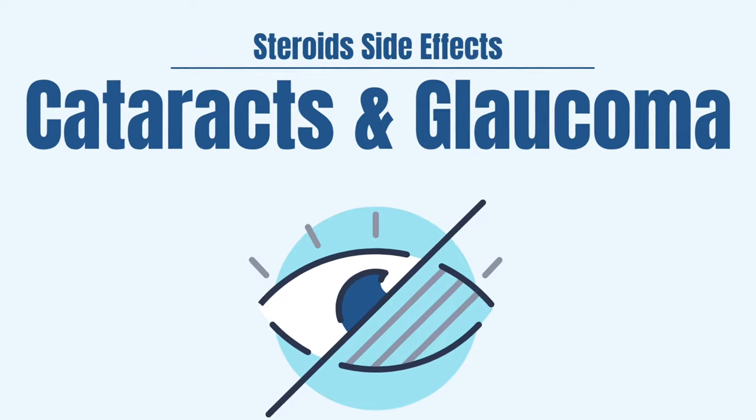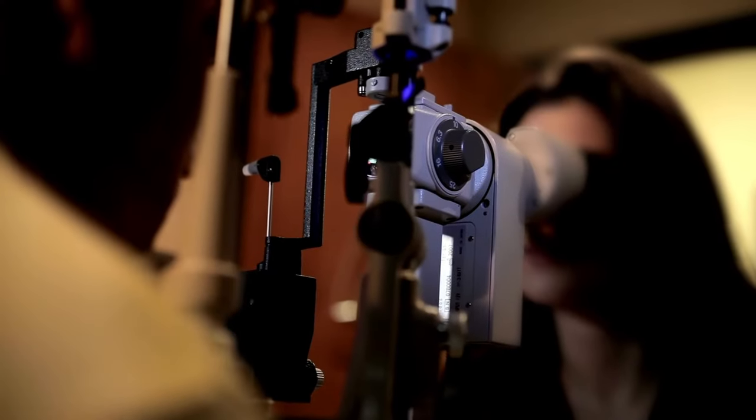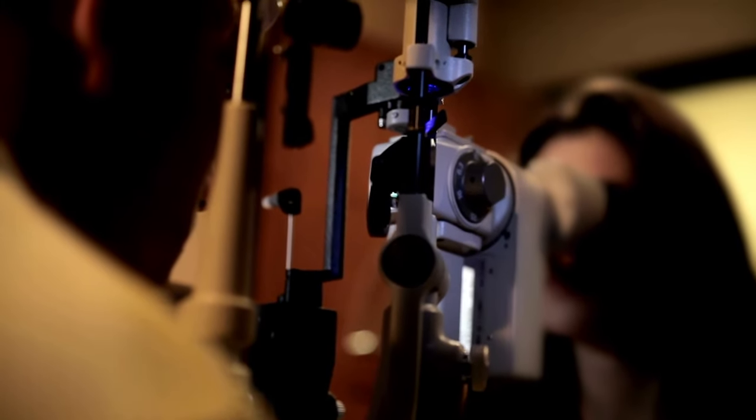Cataracts and glaucoma are problems of the eye. Patients will report visual changes like decreased vision, blurry vision, and sometimes pain in the eyes. Cataracts usually occur in patients on long-term therapy with steroids, even at low doses like 10 mg per day.